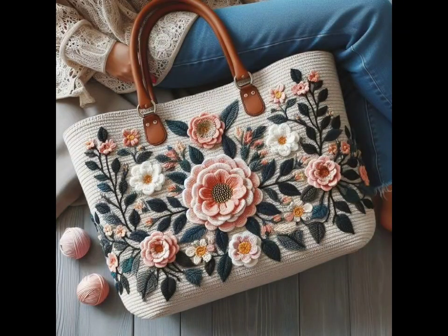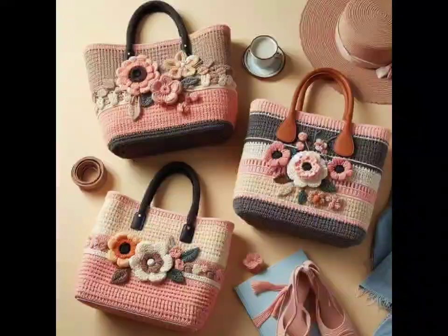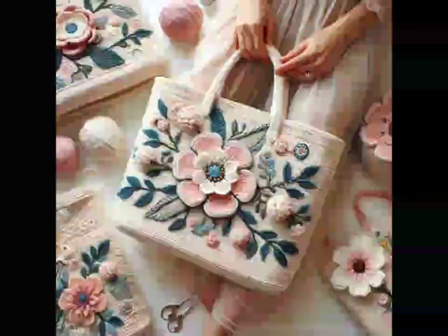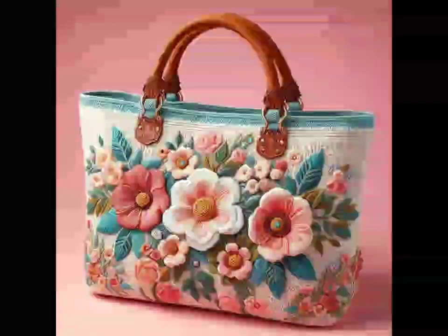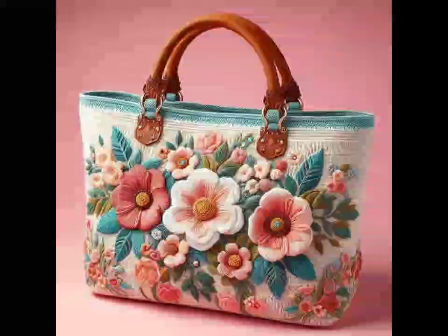Great for shopping trips or casual outings. Next we have the boho fringe bag. If you love a carefree bohemian vibe, this design is for you. A circular or half-moon shaped base with long fringe gives this bag a trendy, relaxed look. You can even add beads or tassels for an extra bit of flair.